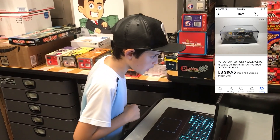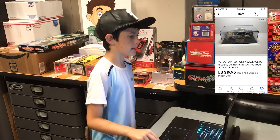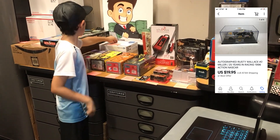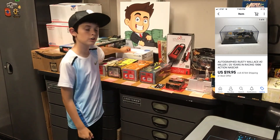Next up, we got this autographed Rusty Wallace 25 Gear 1996 car right here. This goes to Jeffrey in Mesa, Arizona for $19.95 plus shipping. Thanks for the sale, really appreciate it.